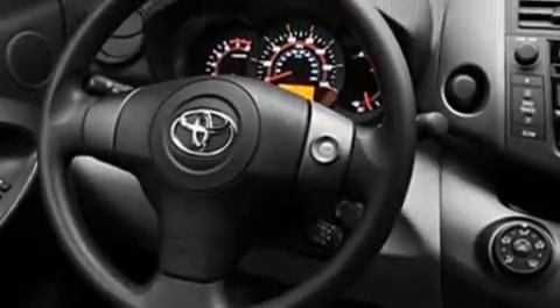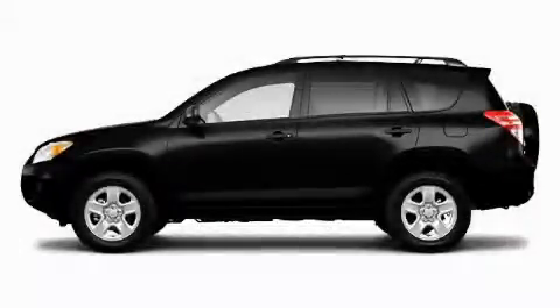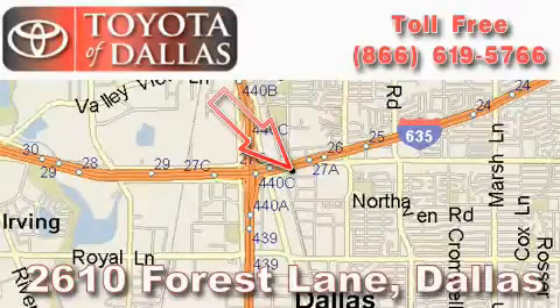Stop by today and test drive this crossover for yourself. Toyota of Dallas is located at 2610 Forest Lane.